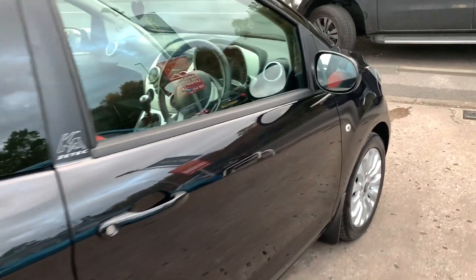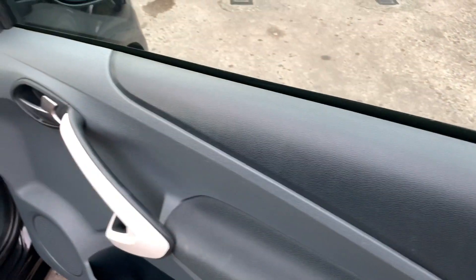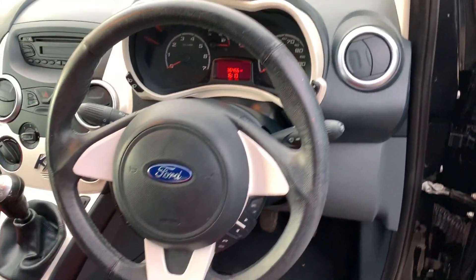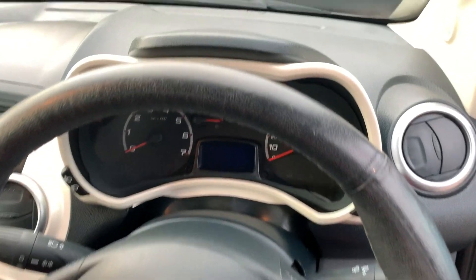I'll show you inside. Inside the car you can see electric mirrors here, radio controls on the steering wheel. The car has done 36,000 miles.